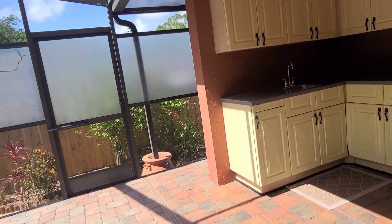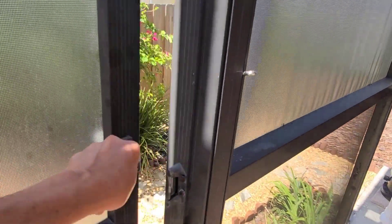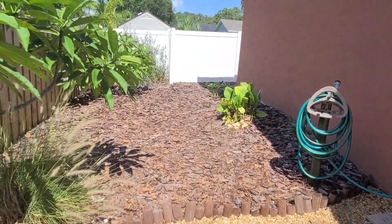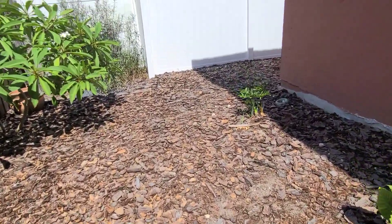On the other side of the home over here, you step down and have a nice little area to walk your dogs in this fenced yard. This side is all mulch.